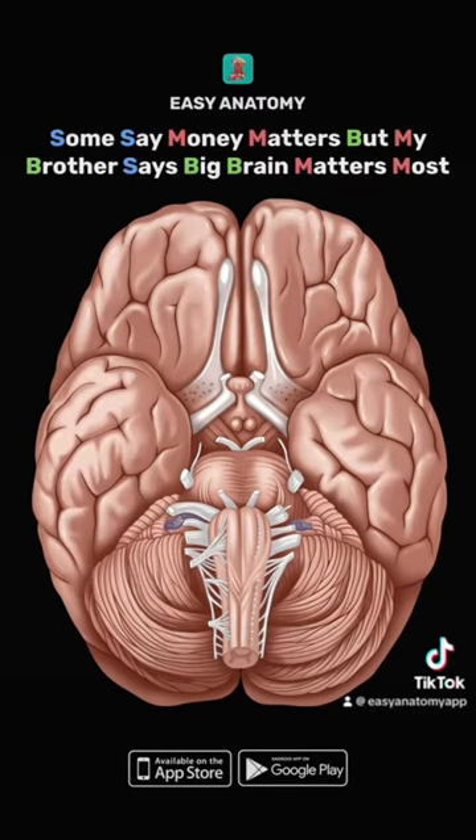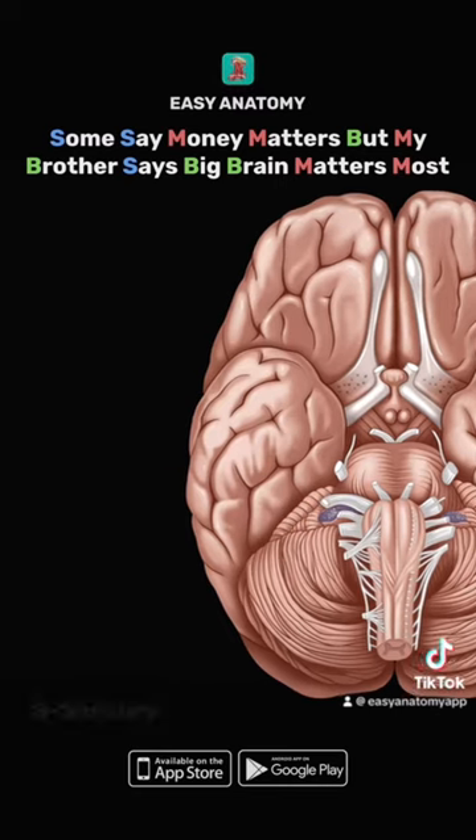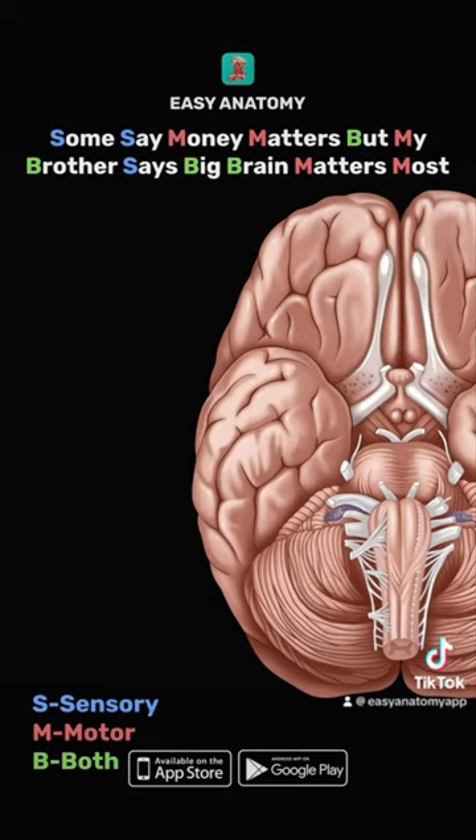Some say money matters, but my brother says big brain matters most. S stands for sensory, M for motor, and B for both.